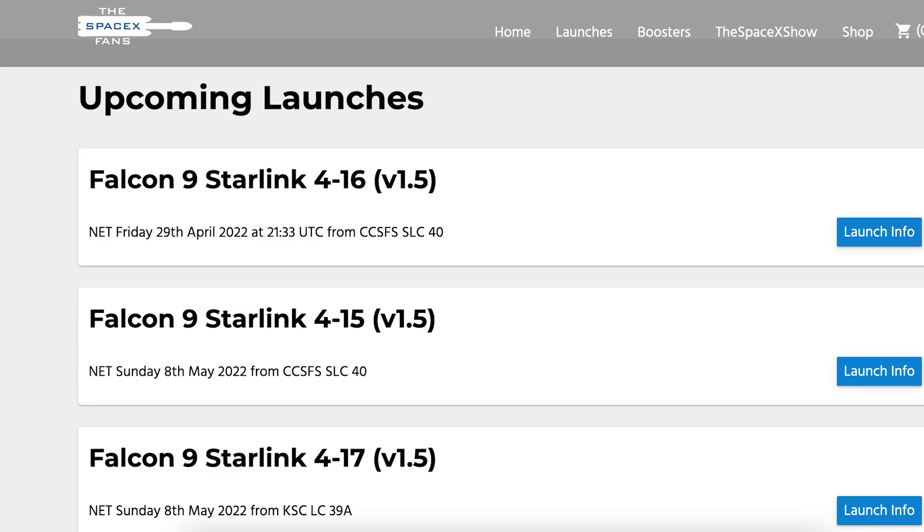There is another launch coming up this week with yet another Starlink mission scheduled to lift off. As you can see on the SpaceX Fans website, the Starlink 4-16 mission is scheduled to lift off on Friday the 29th at 9:33pm UTC or 5:33pm EDT.